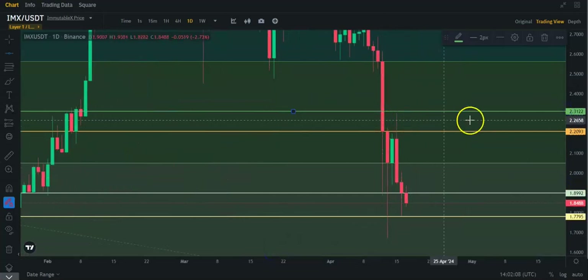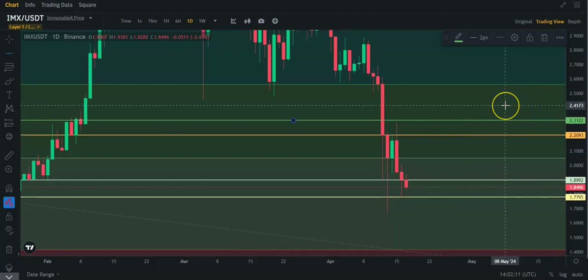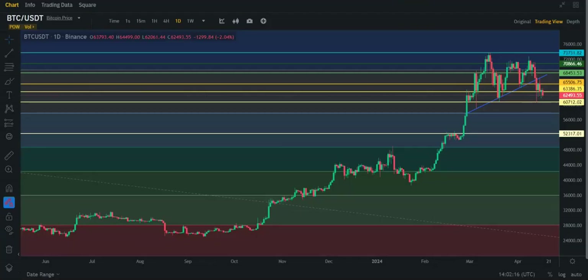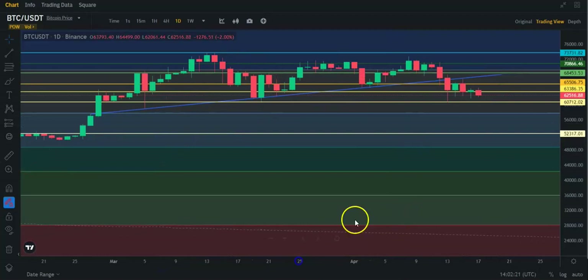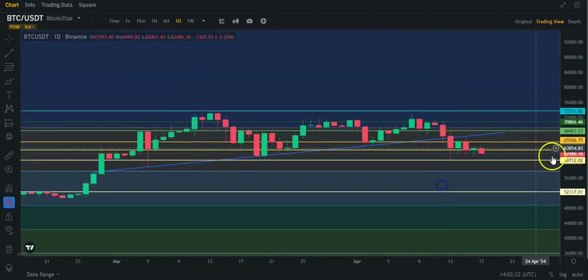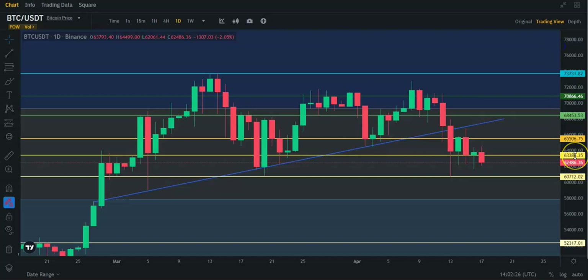This is what IMX looks like at the moment. I just DCA'd into this about an hour ago or so at about the same price. Bitcoin, on the other hand — this is the daily chart again — it is struggling again with that $63.6 level. If we cannot hold it, we're going down and probably going to hit $60.7 again at least. So at the moment, $62.5 really — we still have quite a bit of time on the daily candle.